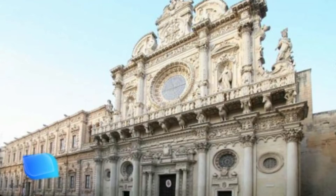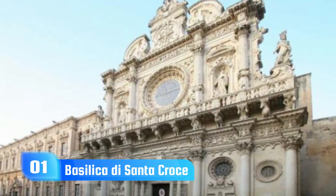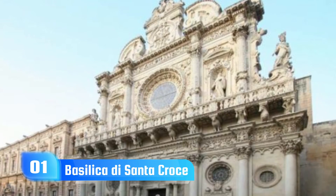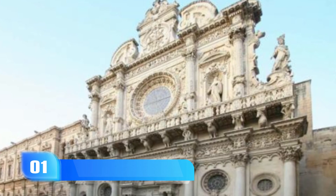1. Basilica di Santa Croce. The beautifully ornamented facade of the famous Santa Croce Baroque church was started in 1548 and finished more than 150 years later. Although the church itself was started in 1353, it wasn't completed until the same year as the facade.